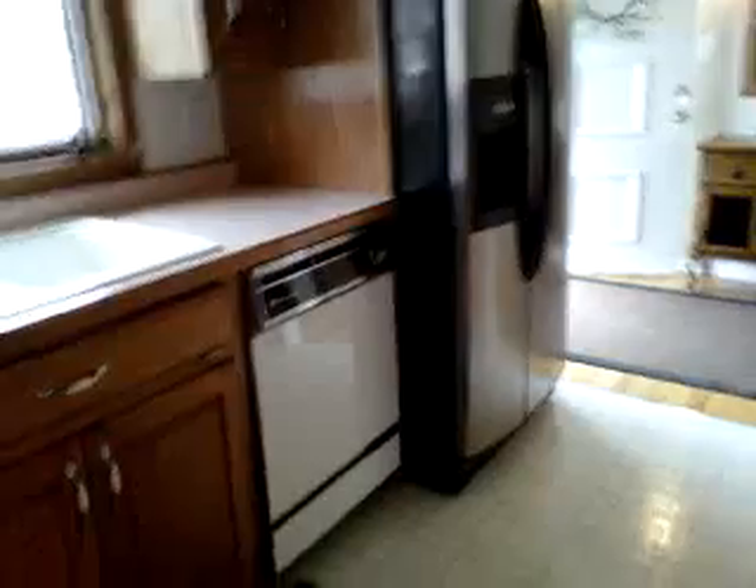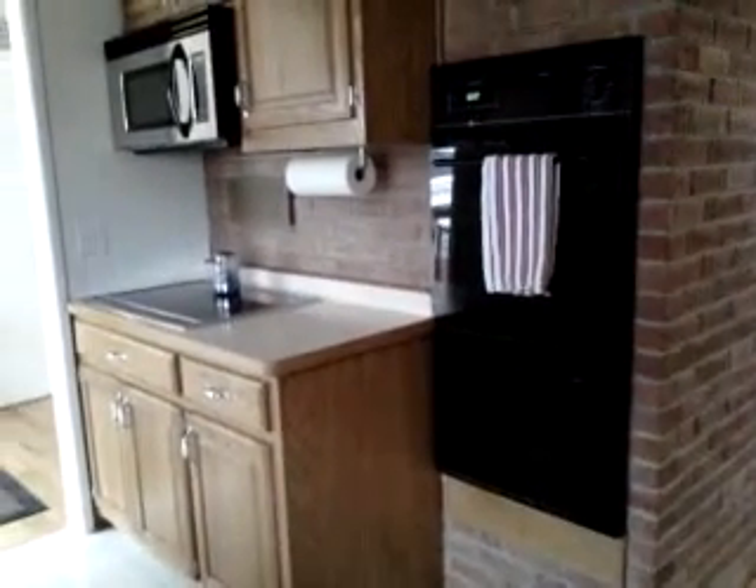Appliances included: we have a dishwasher and refrigerator, a built-in double oven, stove, and microwave. The microwave and refrigerator are newer, and the rest of the appliances are in very good shape.